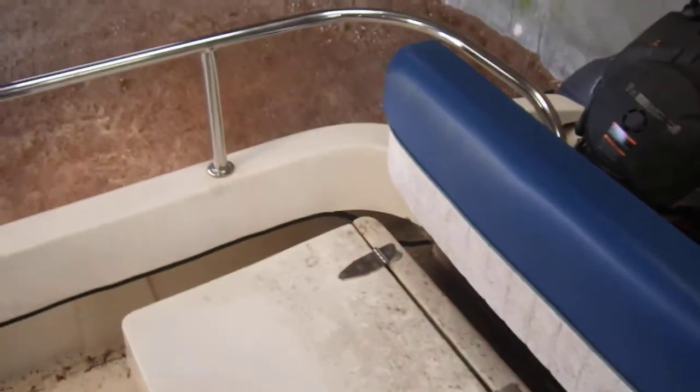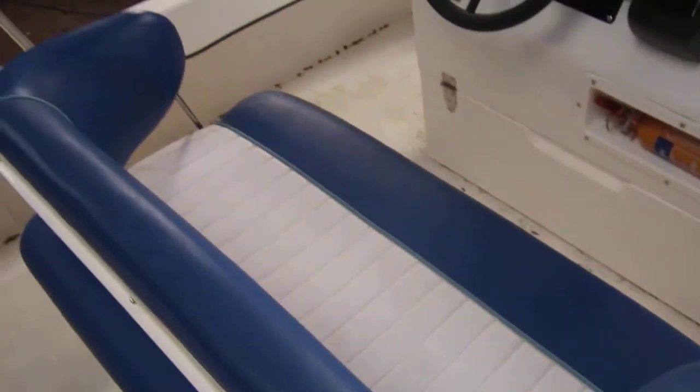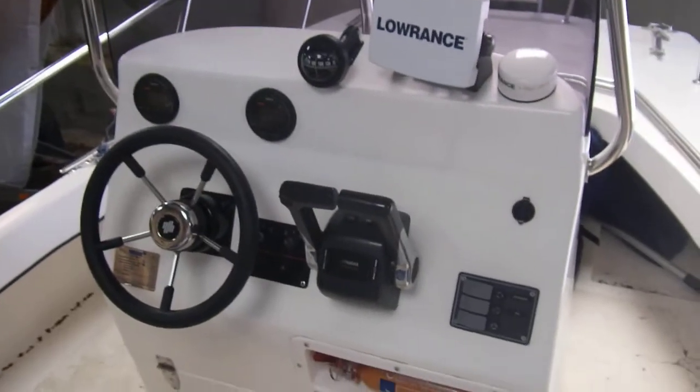Now on the aft deck, just making my way round to the starboard side. That's the helm seat and the helm controls.